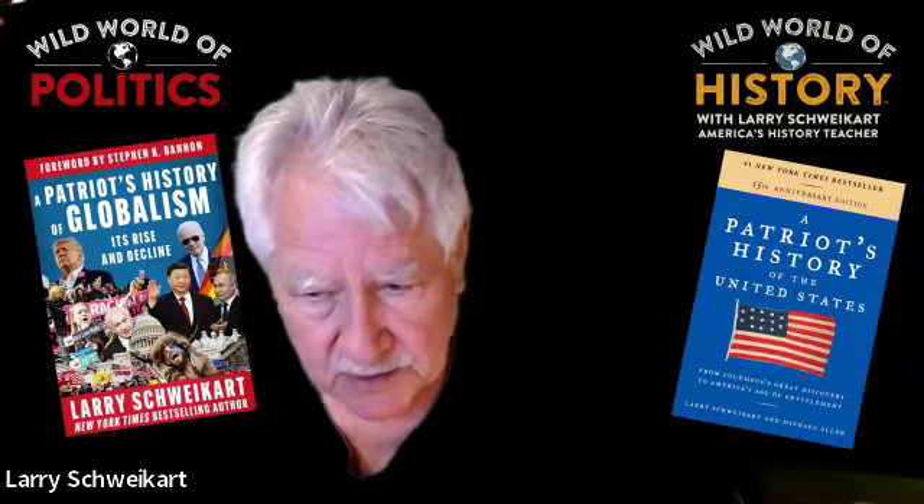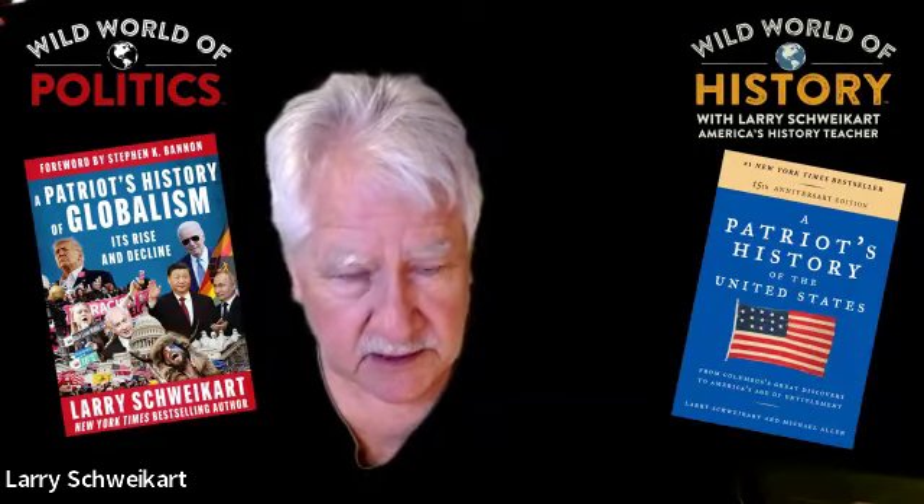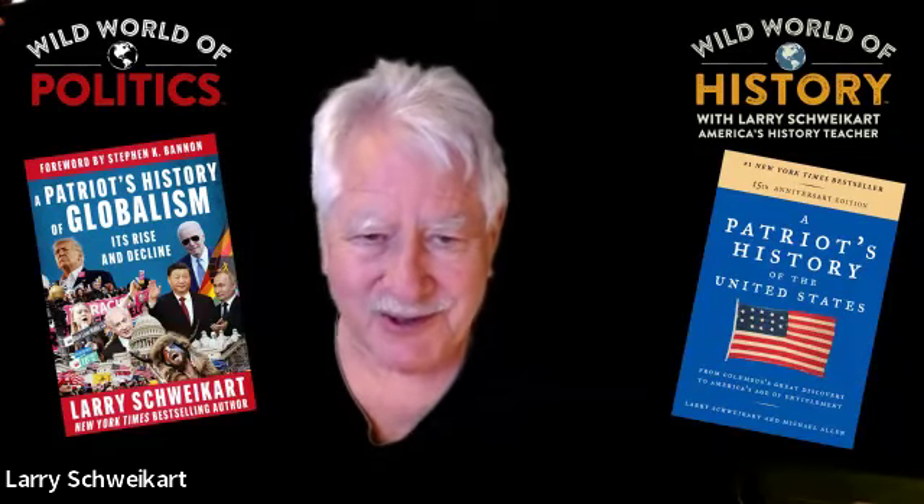That's it for today. I'll see you back here on Friday, and until then, stay wild.